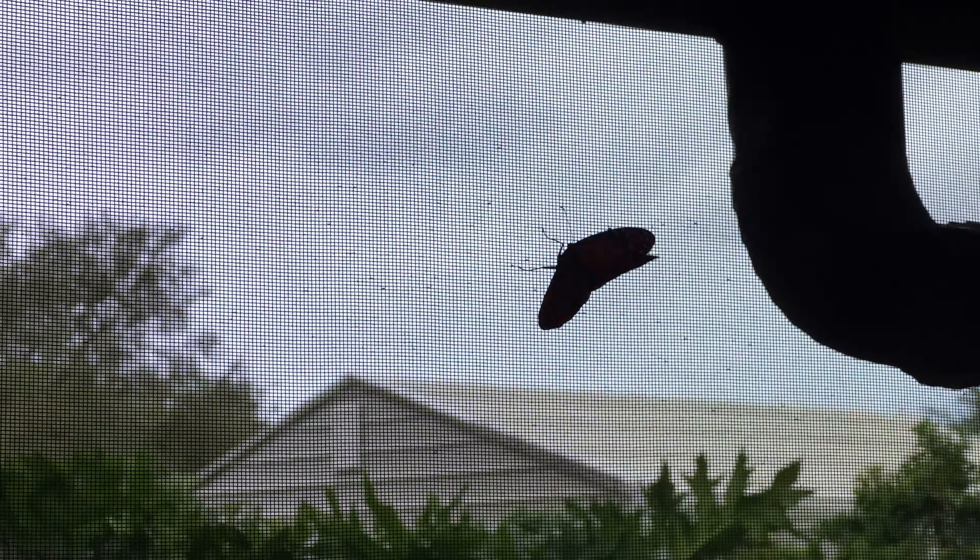Come here, beautiful. Yes, I got you. You want to fly — there you go. Look at this beauty. I love their colors — the orange and brown with the red and yellow markings on the wings. It's beautiful.